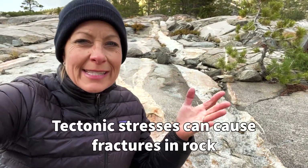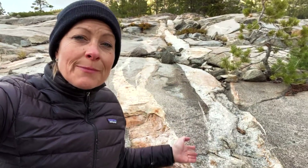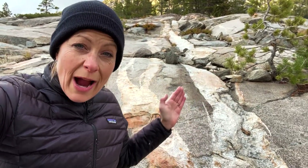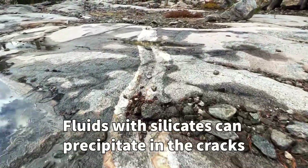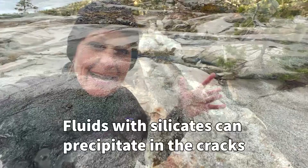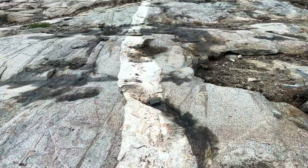Now sometimes when there are tectonic stresses they cause some fractures in these huge granite rocks, and when they cause these cracks to form it can allow fluids that have silicates in them, and those silicates come in and they precipitate into a solid form causing these veins.